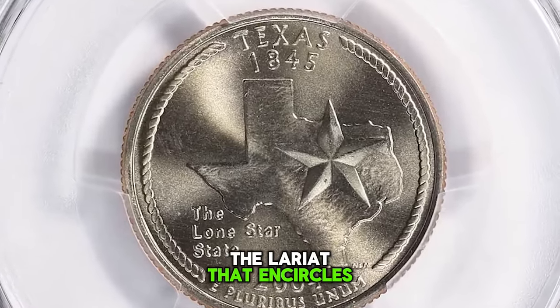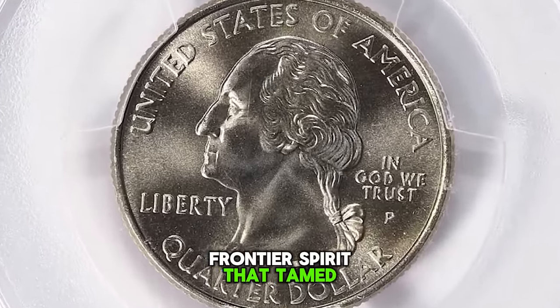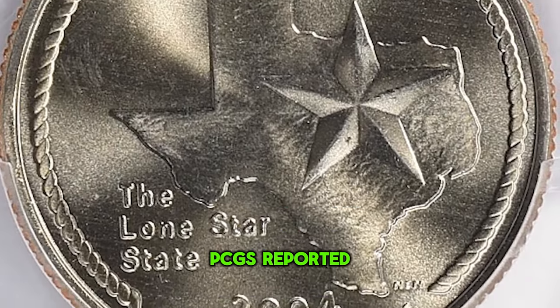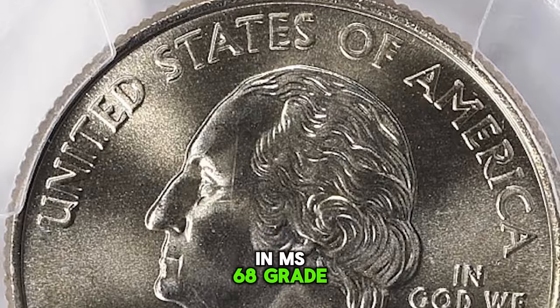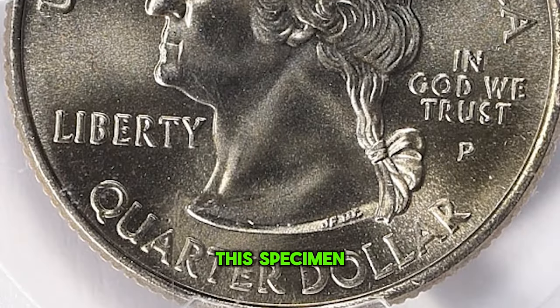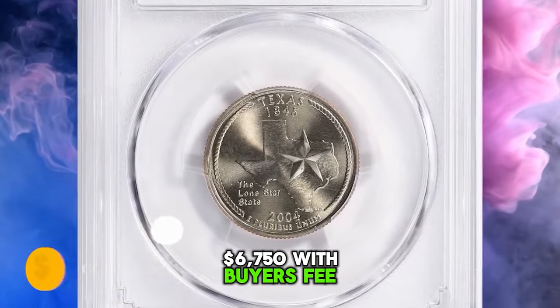The lariat that encircles the design is symbolic of the cattle and cowboy history of Texas, as well as the frontier spirit that tamed the land. As of November 2023, PCGS reported 107 specimens in MS68 grade with a guiding price of $100, with just a single finer specimen in MS69 grade. It was sold for $6,750 with buyer's fee.